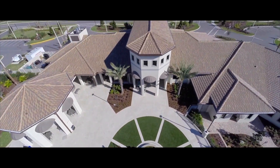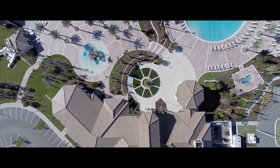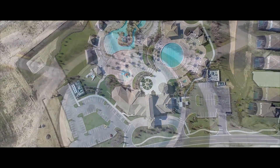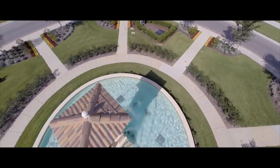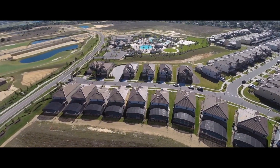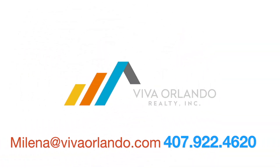If you're ready to find the perfect vacation home now in Champion's Gate or any of the amazing Orlando communities, make sure to contact Viva Orlando today. We're here to make your investments grow.